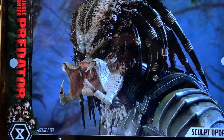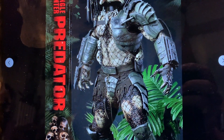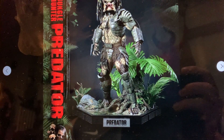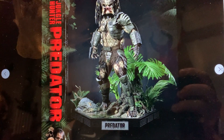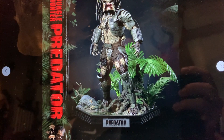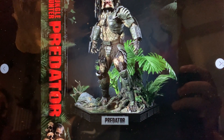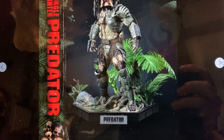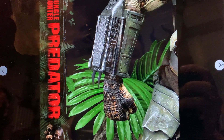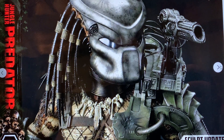They're going to do that final deluxe package with the additional head, and it may include something extra. I'm hoping they include a spear hand, a hand holding a bag of skull heads, and a spinal cord hand. Even though it's not as movie accurate, I prefer it in the left hand rather than the right because you'd be able to see it better. I'm absolutely digging all these updates.